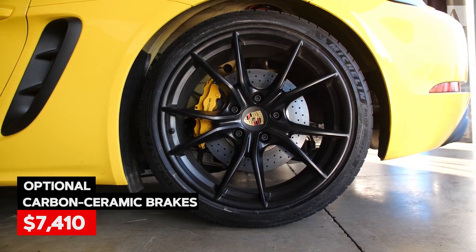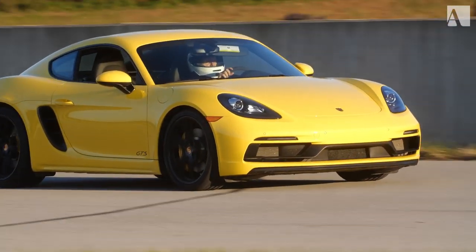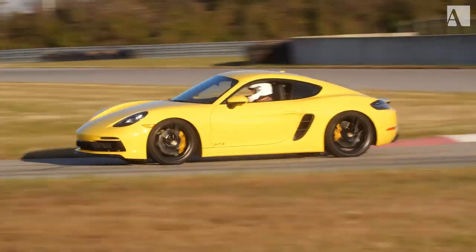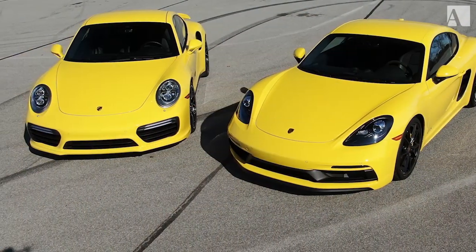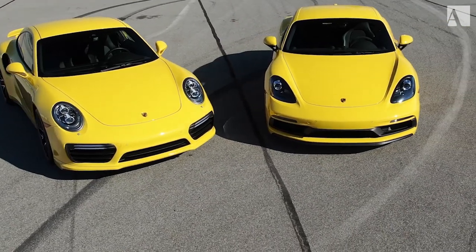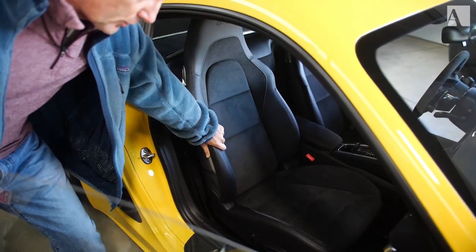We won't have any issues with brakes whatsoever — these cars don't have brake issues anyway — but the carbon brakes are nice because you don't get any dust on them. It looks very familiar Porsche on the front; there's an awful lot of 911 in the front of a Cayman. Nothing wrong with that — people that like Porsches want everything to look like a 911. These seats are fantastic on long trips and also hold you in very well on the racetrack.